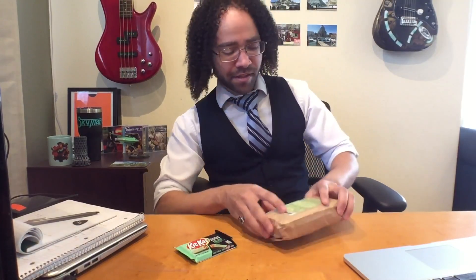They said it couldn't be done. They said, Atlas, you can't make an entire vlog episode about Kit Kats. Well, I think we're going to prove them wrong.